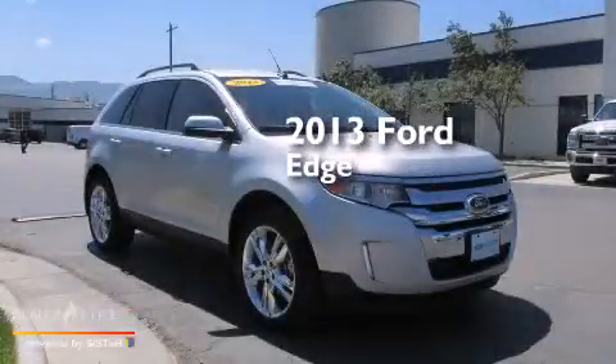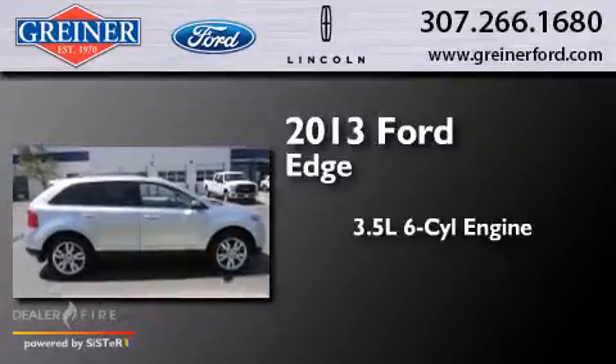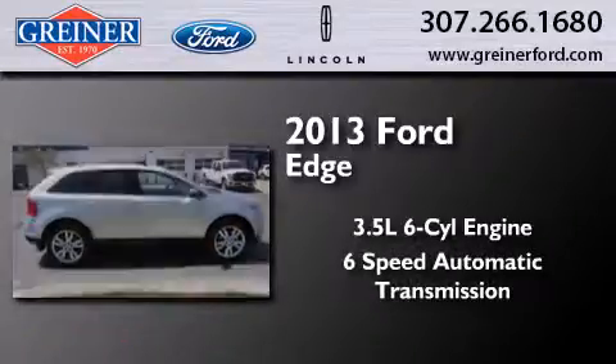This is a 2013 Ford Edge. It has a 3.5-liter, 6-cylinder engine, a 6-speed automatic transmission, and all-wheel drive.